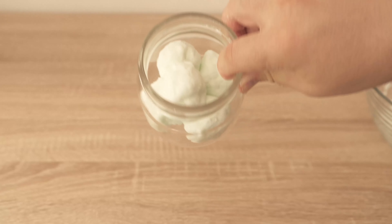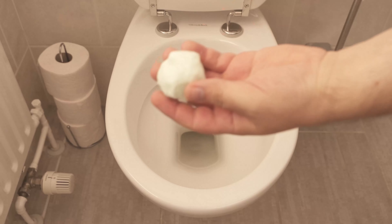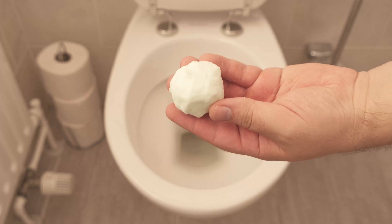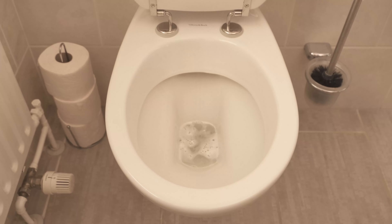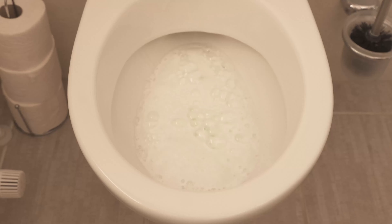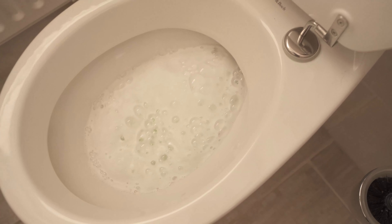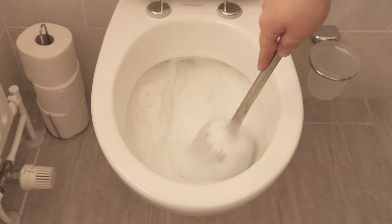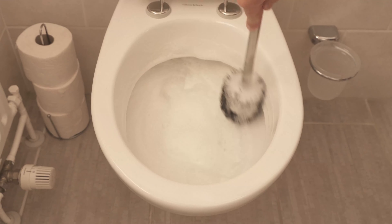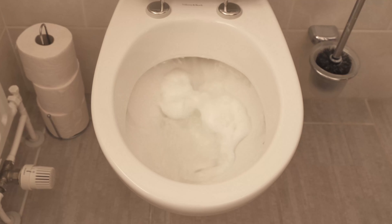Store the balls somewhere convenient, for example in a jar. Every time you want to clean the toilet, take one ball and throw it in. You'll see it start to foam — it will clean your toilet really nicely, especially dissolving limescale and urine scale perfectly with these three ingredients. Wait until the foam subsides, then grab the toilet brush and give it a good wipe. Finally flush again and the toilet will be really clean.